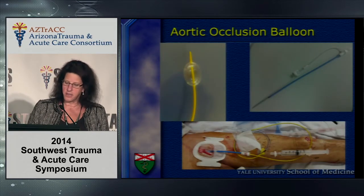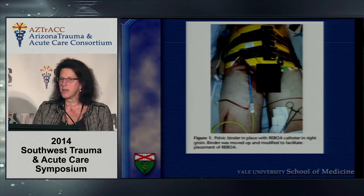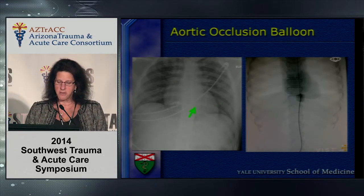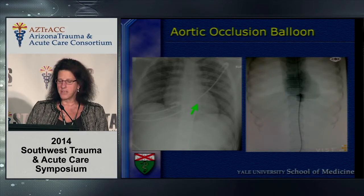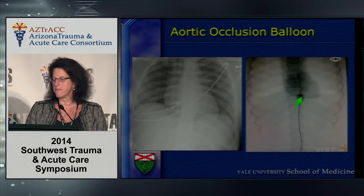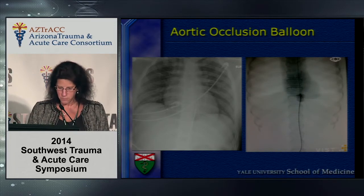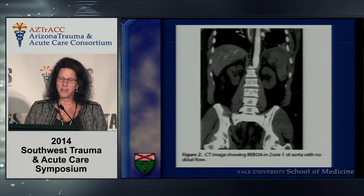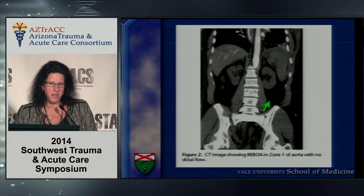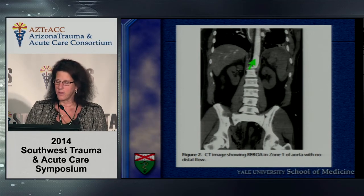The balloon catheter is floated through a percutaneous sheath in the groin and is very useful for hemodynamically unstable pelvic fractures. This chest x-ray demonstrates appropriate placement above the celiacs. The balloon is inflated — you must confirm you're in the right place before inflation — then a contrast study shows complete occlusion of the aorta at the level of the diaphragmatic hiatus. A CT scan also clearly demonstrates the balloon at the diaphragmatic hiatus with complete aortic occlusion.